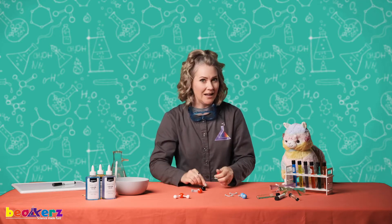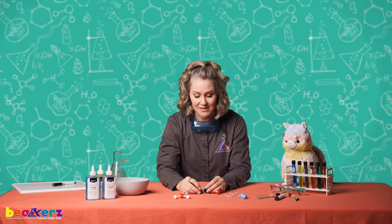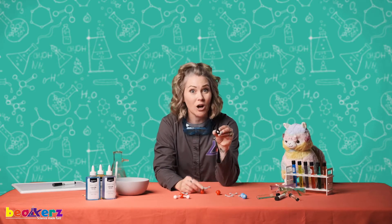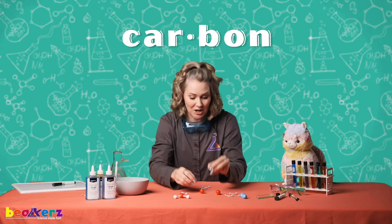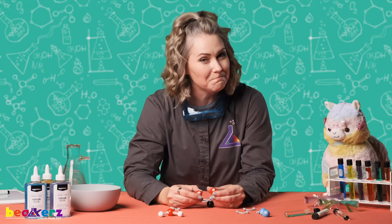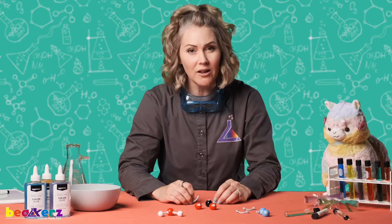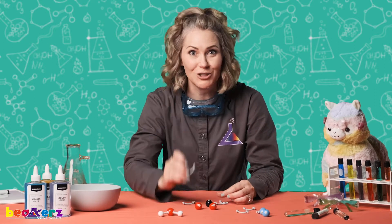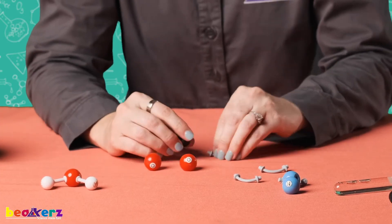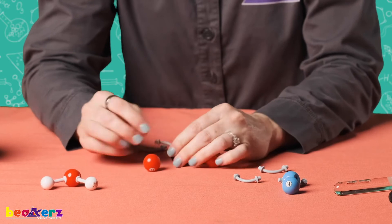Let's see what kinds of atoms — can you say atoms again? Good job. Let's see what kinds of atoms carbon dioxide has. We have a C for carbon. Can you say carbon? Good job. And hey, these look familiar. What are these O's for again? Oxygen! Good job. And what are these called? Do you remember? Bonds. Good job. So let's connect our atoms together to make carbon dioxide.